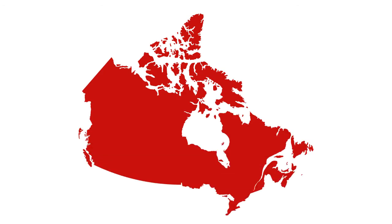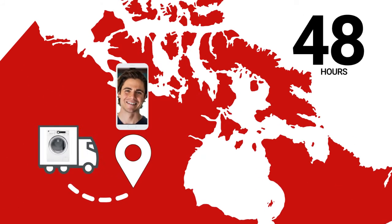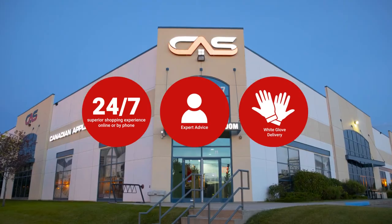At Canadian Appliance Source, you get manufacturer warranty on all products. And join happy customers all over Canada with 48-hour white glove delivery and a superior personal shopping experience 24-7. Thanks for watching. We'll see you next time.